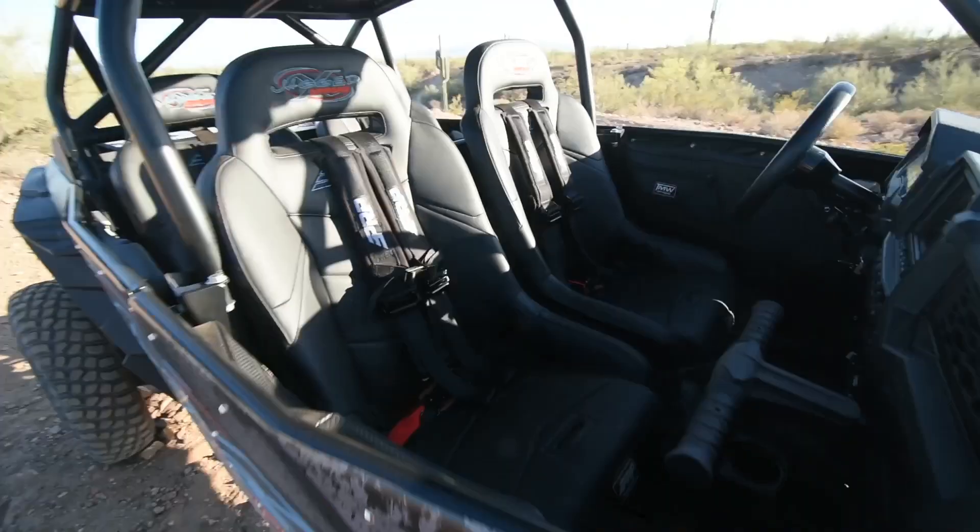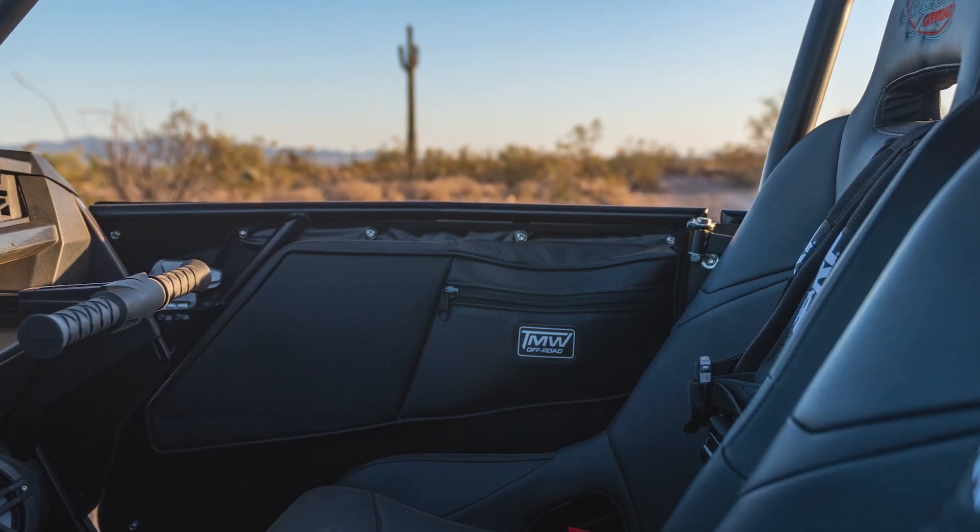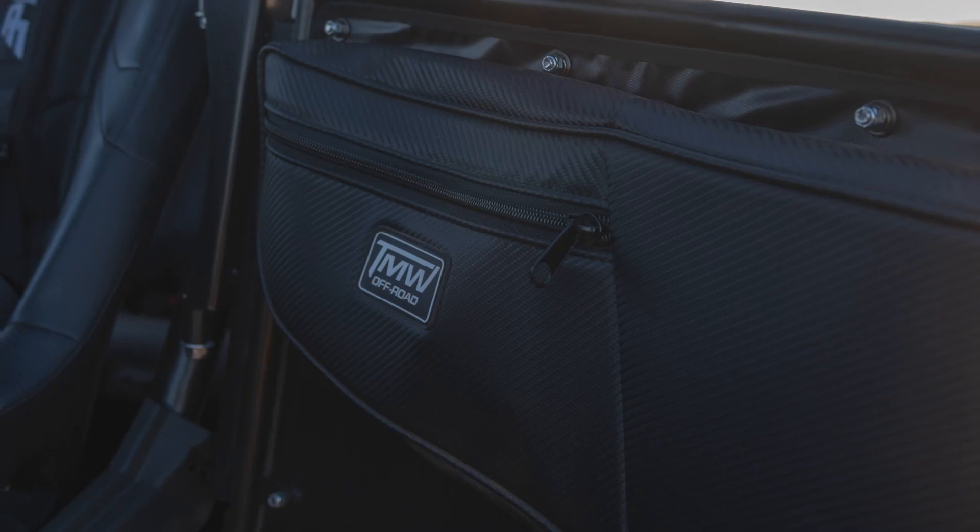Interior of the car we've got PRP seats and belts along with the TMW door bags. Nice little pad for your knee, storage on all four doors, zipper pouches. Really cool setup to be able to add to the TMW doors.